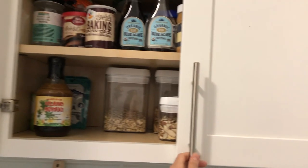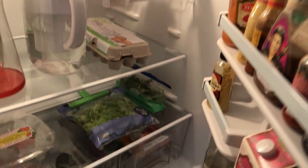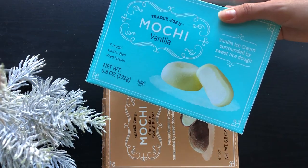On Sundays is when we go grocery shopping, so we restock our kitchen and often try out new stuff — like these vanilla mochi and peanut butter and chocolate mochi. I hope you guys enjoyed this video and I'll see you on the next one.